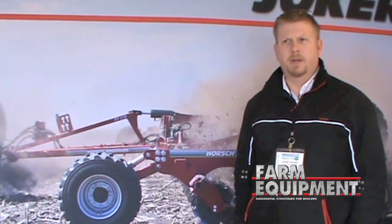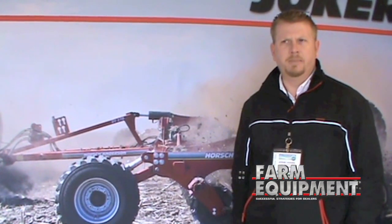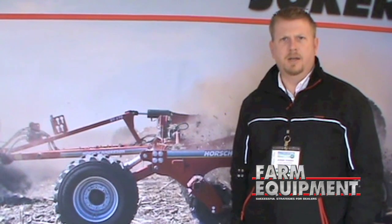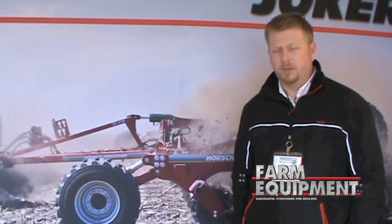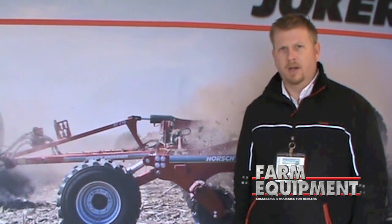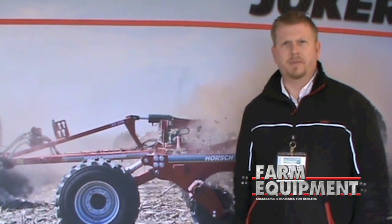It does a really good job in burying that residue, creating a good seedbed for the next year's crop, and basically doing a good finished job in the field after some of the traditional practices that they use here with the heavy rippers and also the heavy offset disks.